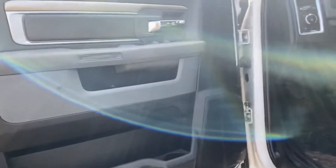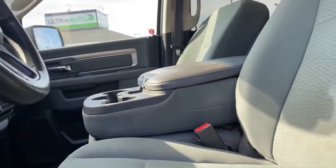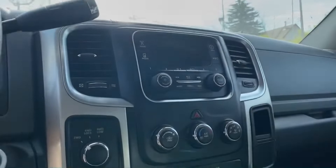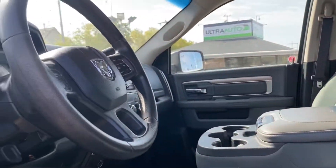This one does have cloth seats with the bench, 130,000 kilometers, exhaust brake, 4x4, air conditioning, and the nice screen on top with Bluetooth.